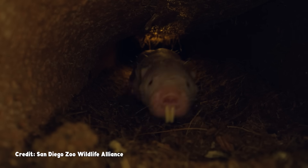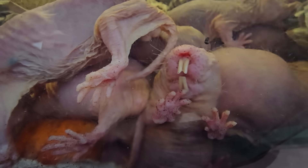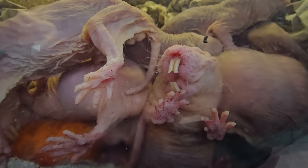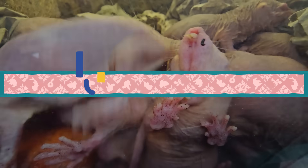They are beady-eyed, wrinkly blobs of gnashing teeth. And all of their superficial strangeness — the distinctive look, the complex underground society, even the strategic poop-eating — is just the tip of the weird iceberg. Because the traits that make these rodents well-adapted for life in the dirt just happen to come with some pretty wild side effects.